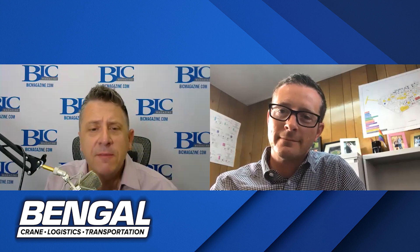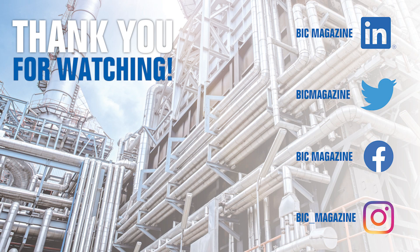Thank you so much for joining BIC Magazine today, Nick. Thanks for having me, and I appreciate the discussion. Let's reconnect as milestones are reached throughout the project. If anyone's interested in learning more about the Rodeo Renewed project, visit RodeoRenewed.com. Please like and share this recording with colleagues, and for more industry videos and podcasts, visit BICMagazine.com. Remember, it's what we do together that counts.